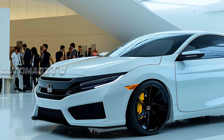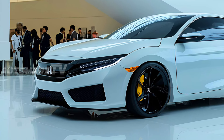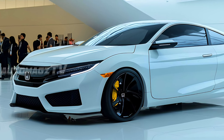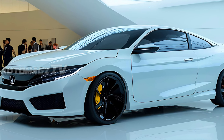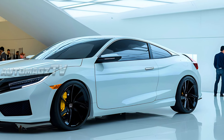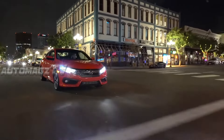The design of the 2026 Civic Coupe is a fresh take on the classic coupe silhouette. The exterior features a lower, more aggressive stance with a longer hood and shorter overhangs. The front end is marked by a bold honeycomb grille and slim LED headlights that give the car a modern and sporty appearance.